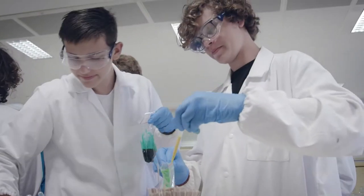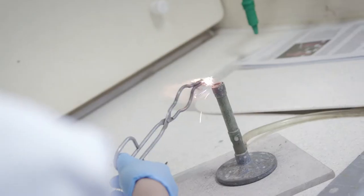Here we are in the lab — we're looking at iron particles, we've got people making slime, we've got people seeing how different objects react under fire, and we're just having a really good time.